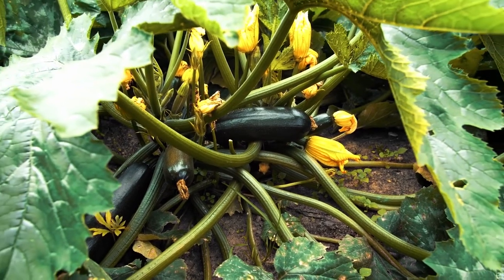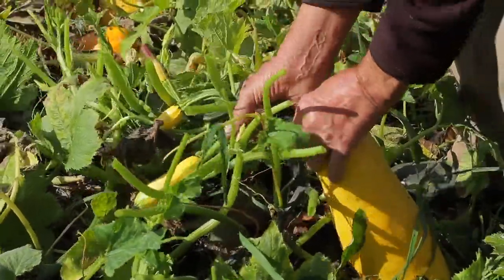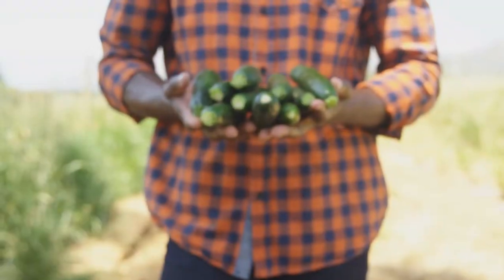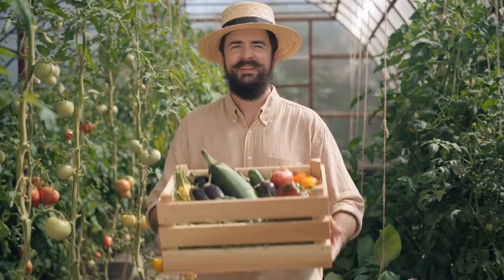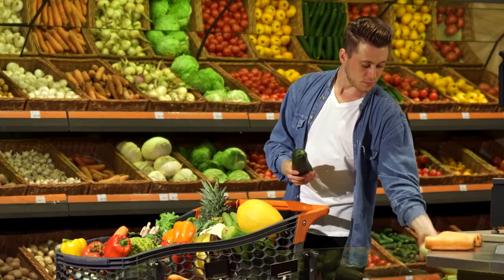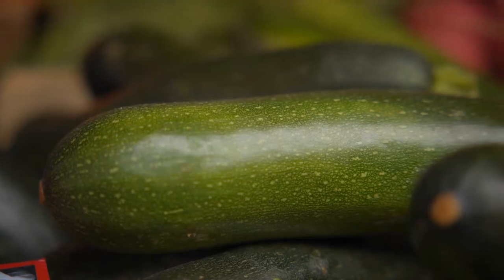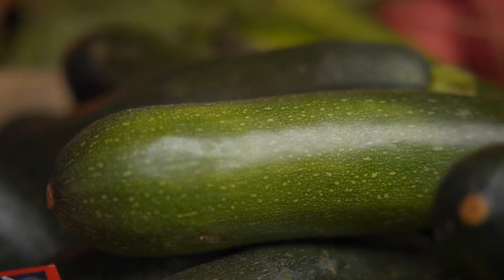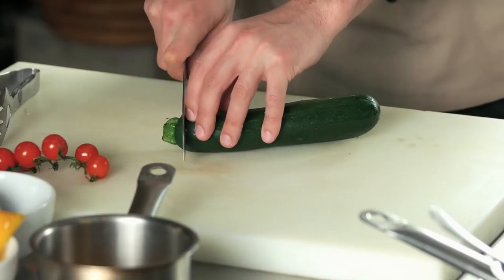Zucchinis live life in the fast lane and they need to be picked often. Visit your zucchini plants every day and keep an eye on them because they grow fast. When they are about four to five inches long, zucchinis can be picked. When you go to the local farmers market, farm stand, or grocery store, choose zucchinis that are smaller in size, dark green, firm, and have smooth skin. Zucchinis can be refrigerated for up to five days. To prepare zucchinis, make sure you rinse and trim the ends.